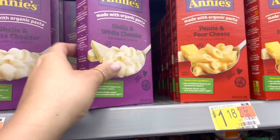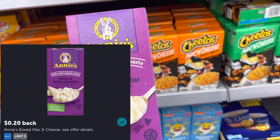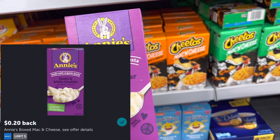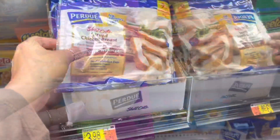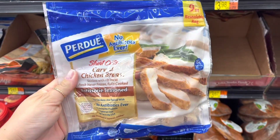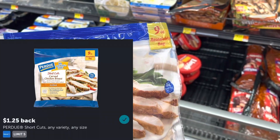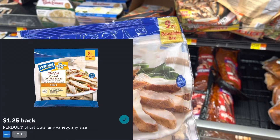The Annie's Mac and Cheese is $1.18. I'm going to submit to Ibotta for $0.20 back, making this $0.98. I'm also going to put another dinner together with this haul, so I'm grabbing one of these Purdue Shortcuts again for $3.98, submitting to Ibotta for $1.25 back, making these $2.73.